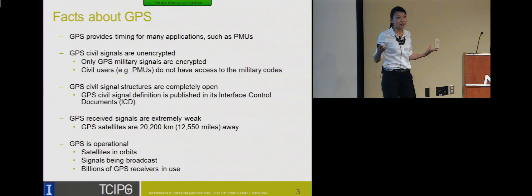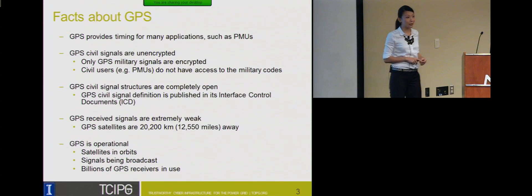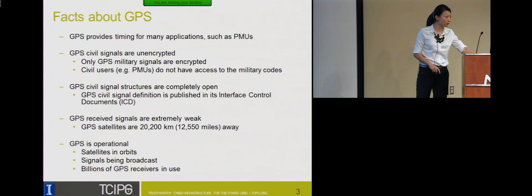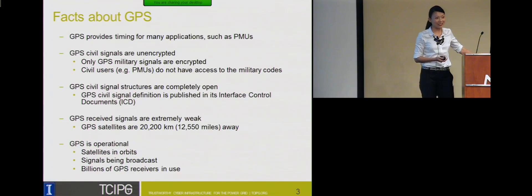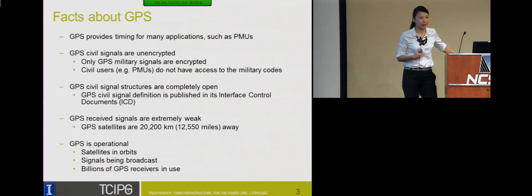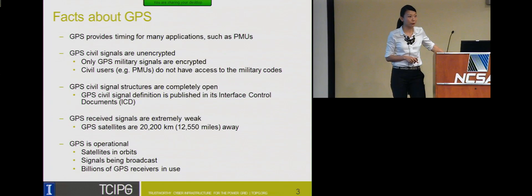The received GPS signals are extremely weak — as weak as 10 to the minus 16 watts — because the satellites are over 20,000 kilometers away. So, any ideas about how we can mitigate the risk of GPS signals being spoofed?